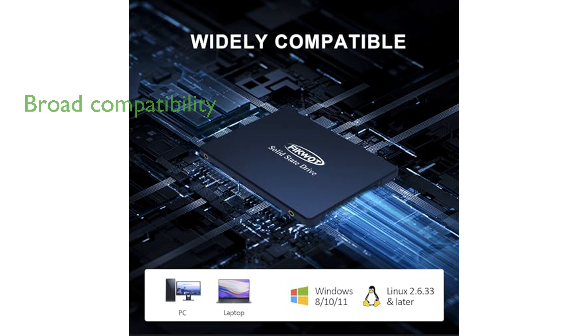Compatibility is a strong suit of this solid-state drive, as it supports various operating systems including Windows, macOS, and Linux, ensuring broad usability across different platforms.